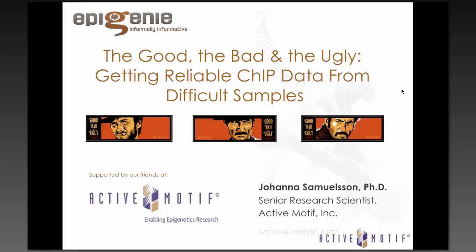With that, I'll hand things over to Dr. Samuelsson. Thank you so much, Mason, for the introduction, and thank you to everyone for signing up for today's webinar. My name is Johanna Samuelsson, and I'm a research scientist within the Epigenetics R&D team at Actimotif. Today I'm going to talk about chromatin immunoprecipitation, focusing not on all specific details, but more on the challenges with the technique and those tricky samples that many of us struggle with to get reliable ChIP data.